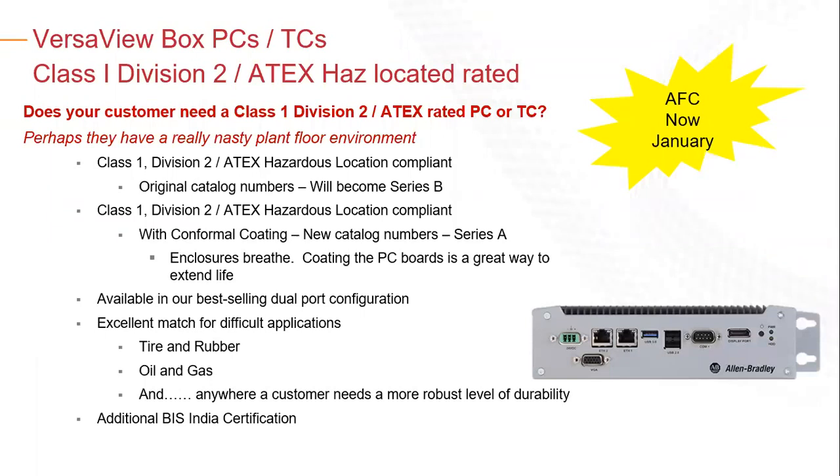Similarly, the VersaView box — another set of our industrial computers. These are box PCs with catalog strings of VersaView 5400 or 5200, the 5200 being straight thin client boxes. We've introduced these specifically for thin client environments and virtualization — an industrial-rated replacement for Dell boxes and similar. These will now come Class 1 Div 2 ATEX rated, available as a thin client or a full PC running Windows 10 IoT. In the January/February timeframe, if you're interested in introducing these, let us know.